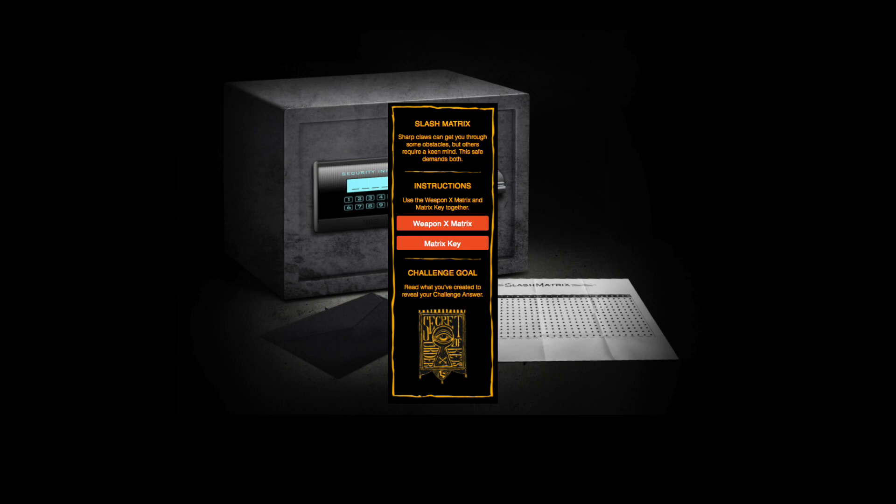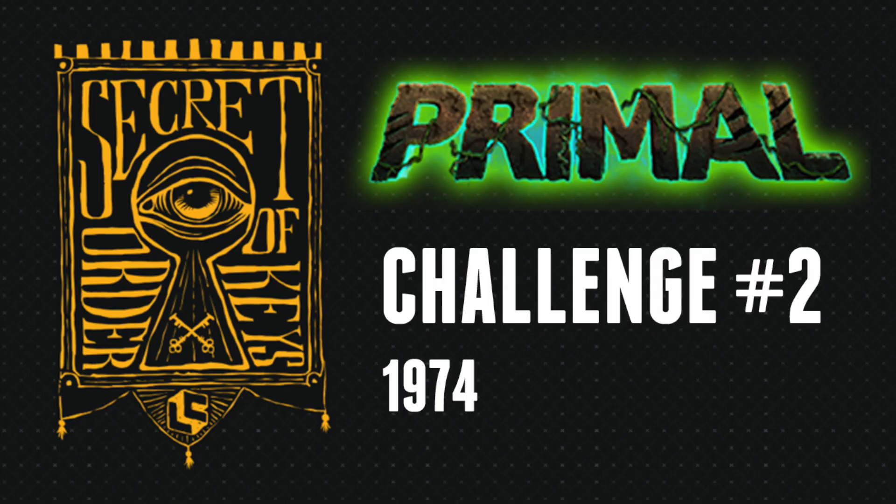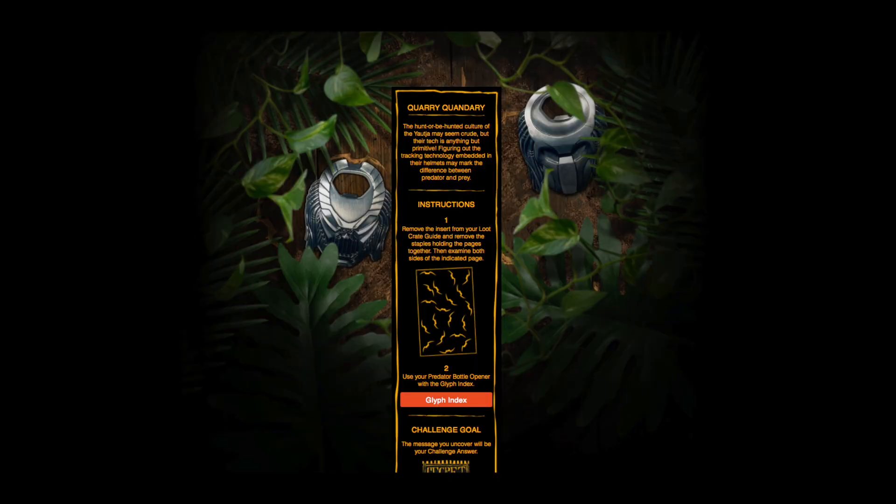Next we've got to use a little bit of Weapon X codex technology. You'll get this nice little grid that you'll be able to cross reference and find the answer, which will be "1974" for challenge number two, and that will get you the Primal challenge unlock badge.